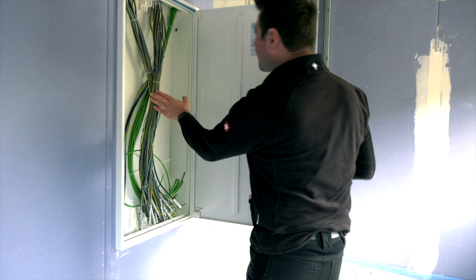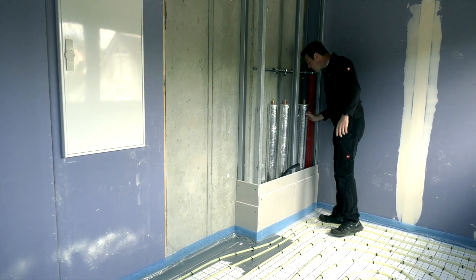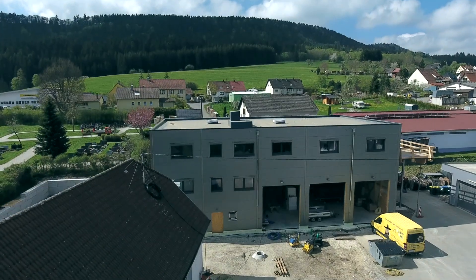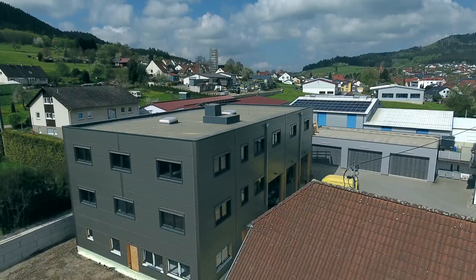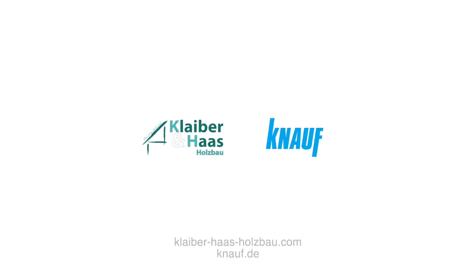The electrical installation is complete. We are at the lower level of the building, where work is also finished. The short construction time has allowed us to build relatively quickly. We are now at the east side of the building, and a new section will be added here as well.